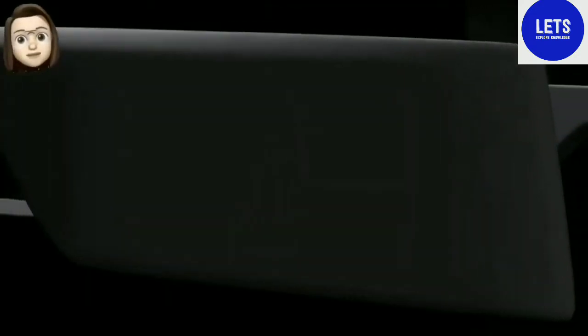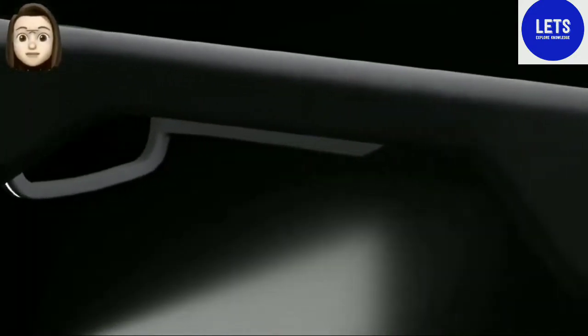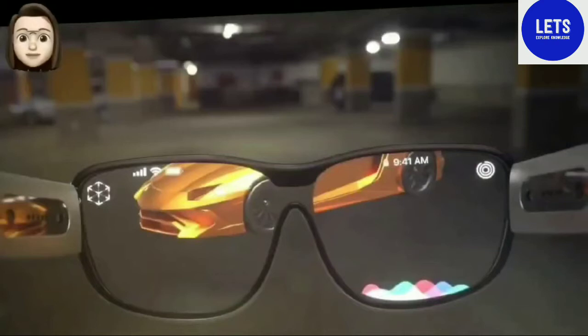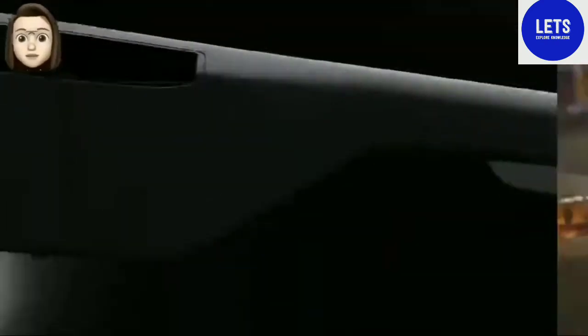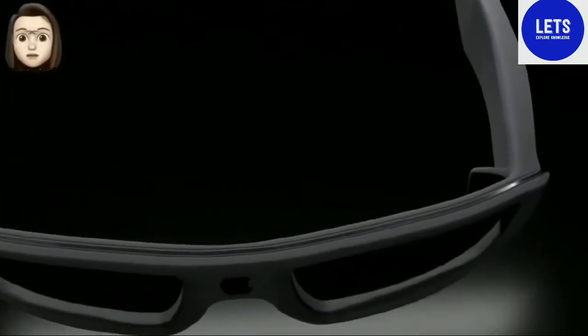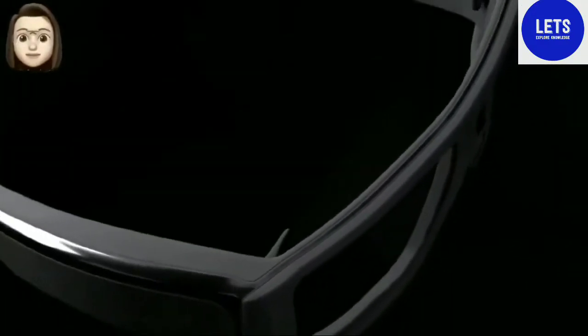Hello, I'm Siri. Today we'll talk about the latest Apple glasses. Insider Jon Prosser revealed a lot of information about Apple's smart glasses with augmented reality support. An insider has declassified the name, possible release date, design, and key features of the brand new Apple device.